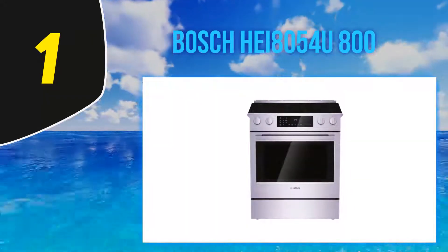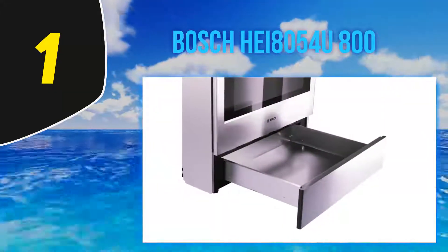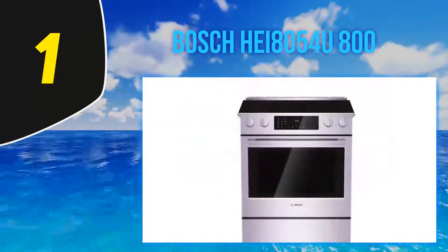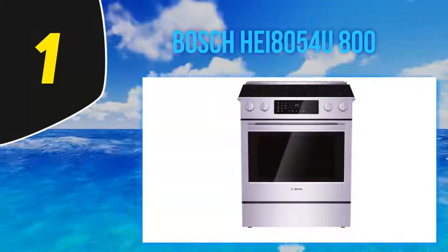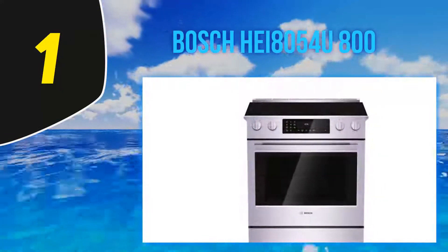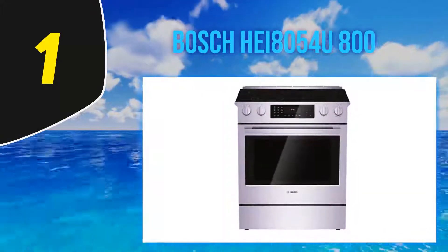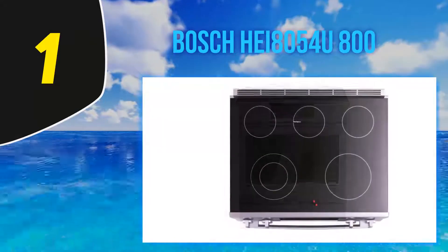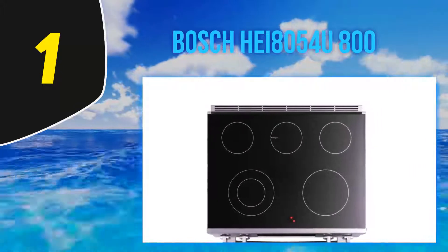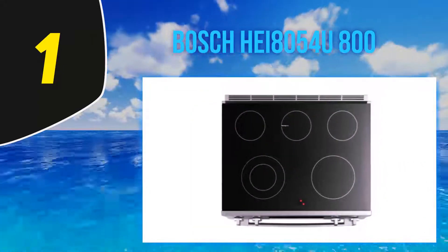The Bosch also makes gourmet cooking very easy. Faster preheats reduce the preheat time on this electric stove, making its performance exceptional. There is also a temperature conversion feature that allows for conventional cooking, ensuring the food cooks evenly while maintaining its taste. It is also designed with an extra-large door window that allows you to monitor the cooking process while still being engaged in other activities.